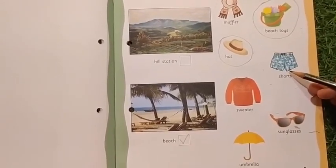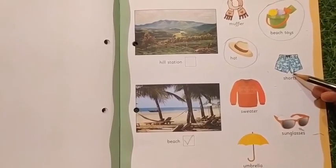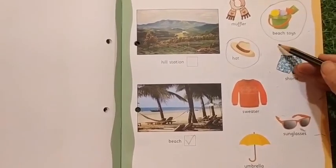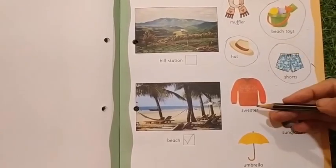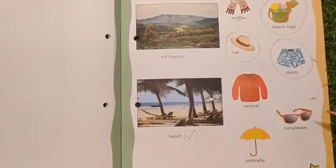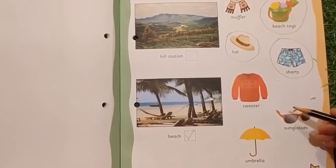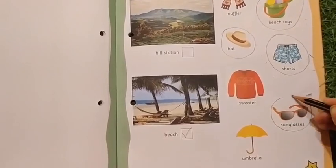Do we need shorts? Yes, because you may go to the sea when you are going to the beach — you may take a bath also. So you need to circle shorts. Do we need to take a sweater? Not at all. Do you need sunglasses? Yes, you may need sunglasses because it's sunny at the sea beach.